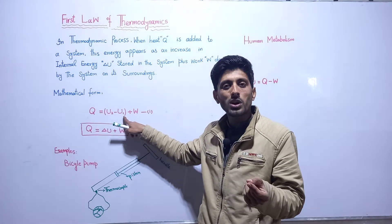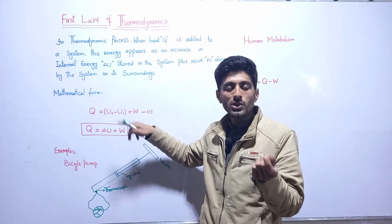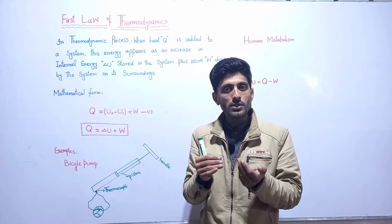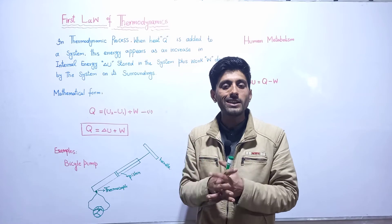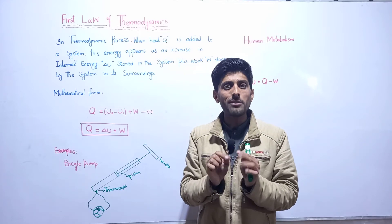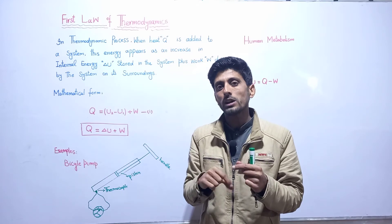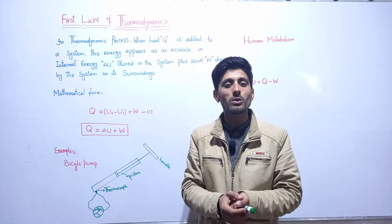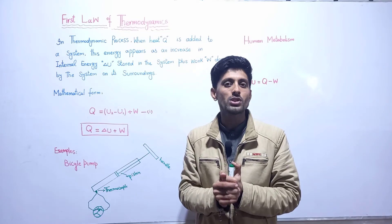This energy appears as an increase in internal energy of the system. Our internal energy is actually the temperature of a system, and temperature is the average translational kinetic energy of the system. So when you add heat to the system, first of all the average translational kinetic energy of the system increases, and secondly the remaining part of energy is converted into useful work done by the system. This is the first law of thermodynamics, which is in accordance with the law of conservation of energy.